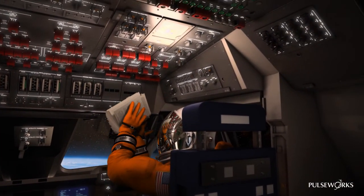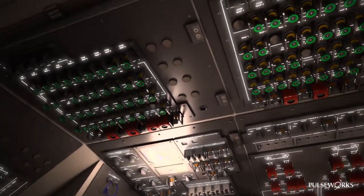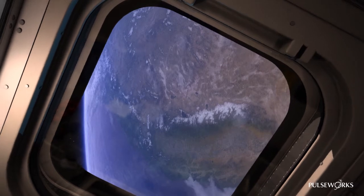Welcome to orbit, astronauts. Beautiful, isn't she?